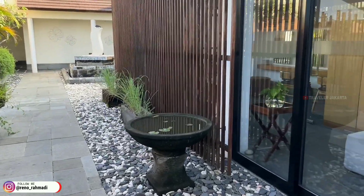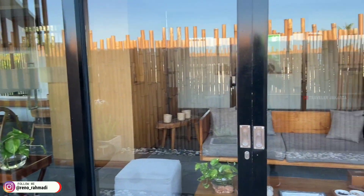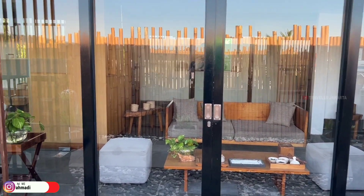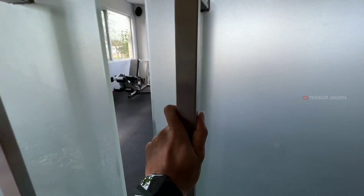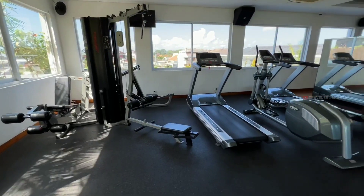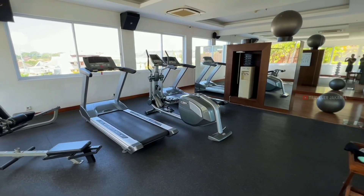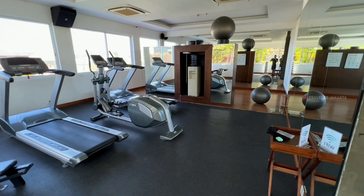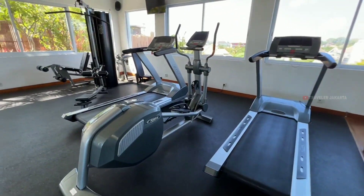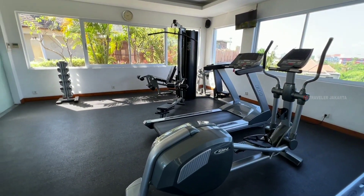Dan ini adalah fasilitas spanya sahabat. Kalian bisa mampir ke sini saat staycation di The 101 Bali Pontana. Dan ini adalah fasilitas fitness centernya sahabat. Untuk area fitnessnya cukup luas dan alatnya juga cukup lengkap. Dan terdapat juga area yoga. Keren banget. Oke, kita lanjut lihat fasilitas yang lainnya ya.